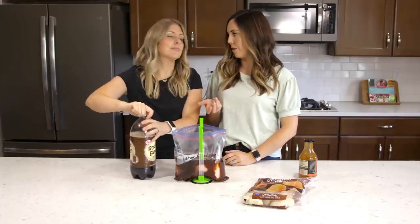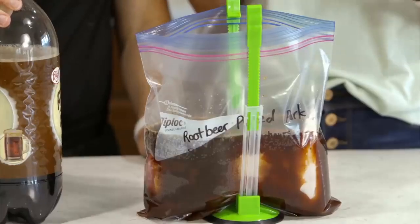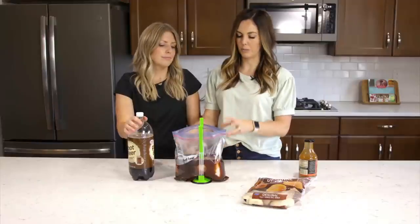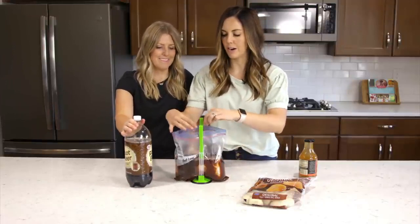If you don't have root beer, you could use Coke or Dr. Pepper — you just want the sweetness and sugar from the soda pop, which makes it really moist and fall-apart tender.